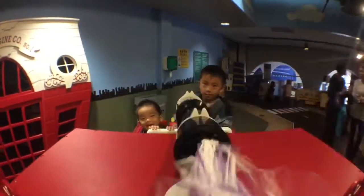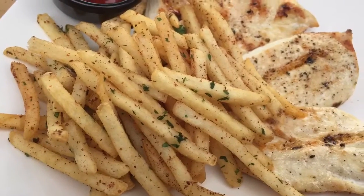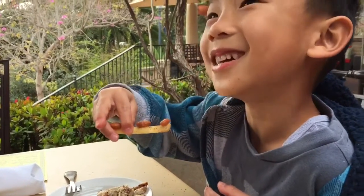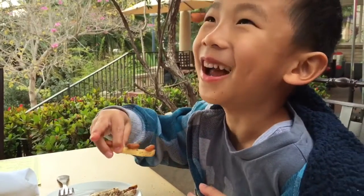I had so much fun at the Ruben H. Fleet Science Center. We are at Prado Restaurant. Now we're dining on the patio. We're having chicken strips and fish tacos. I will call this bean fries.